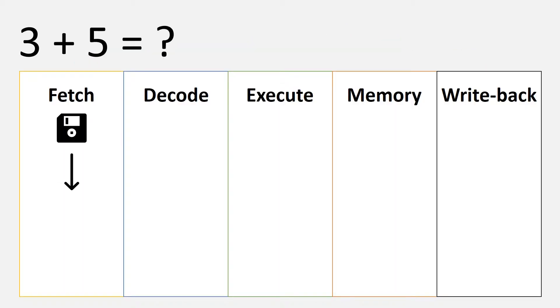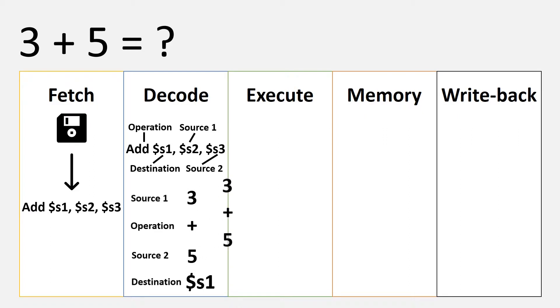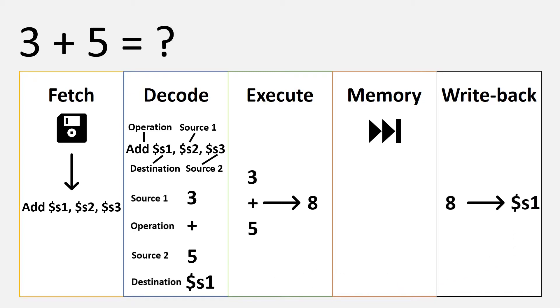In the fetch stage, the instruction is fetched from memory. In the decode stage, the computer gathers the numbers from its registers and feeds them into the third stage, where the actual addition of two numbers happens. The memory stage is responsible for the loading and storage of long-term values, so our instruction skips this step and moves on to write back, writing the result to the location that was specified by the instruction from the beginning.